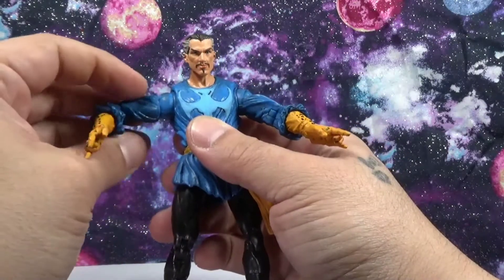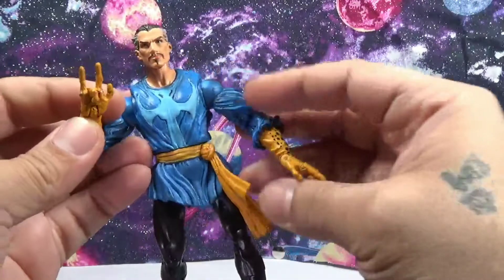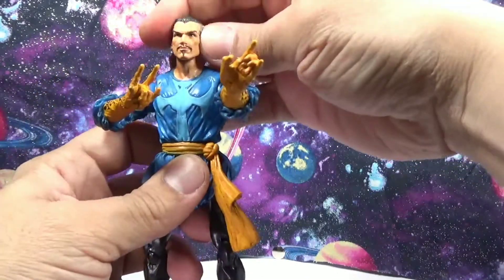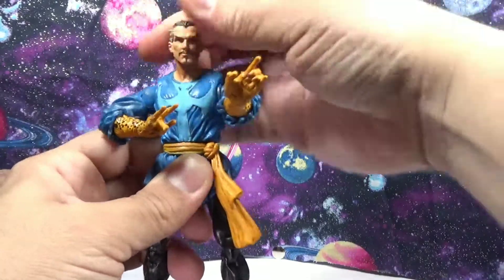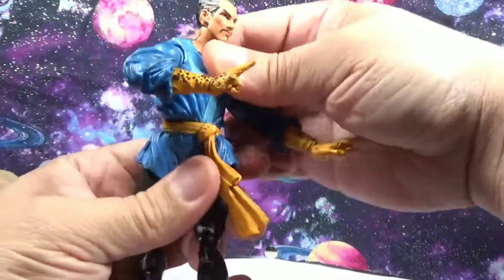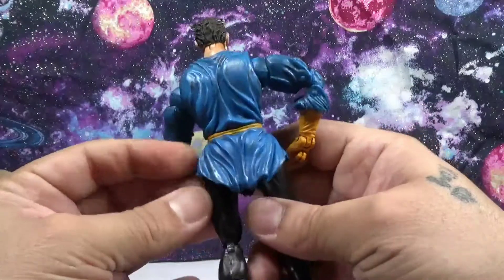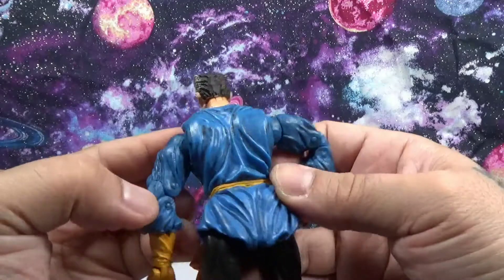There's also a nice shoulder swivel — you can put it even lower if you want. The head goes up and down nicely; no side tilt, but you could position it side to side. No ab crunch, but we do have a waist swivel, which is cool. The plastic is nice and soft in areas, with a lot of nice shading and detail throughout.